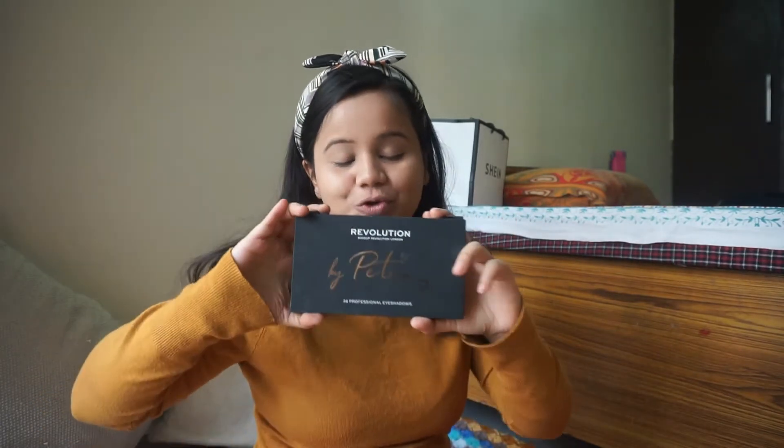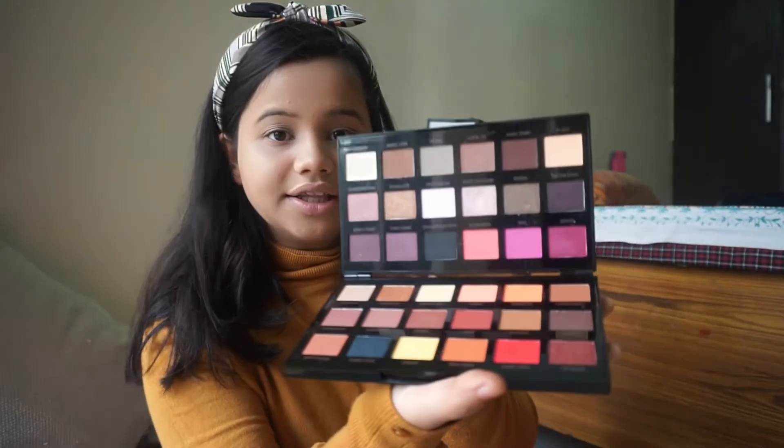My eyebrows look so much better than before. Now I have eyebrows! Now I have to do my eyes. I'm doing my eyes using this beautiful Makeup Revolution palette — it's by Petra, she's a YouTuber — and this was a gift from my lovely friends Somya and Nidhi. Let's begin doing my eyeshadow.